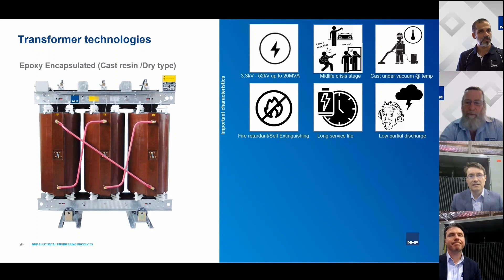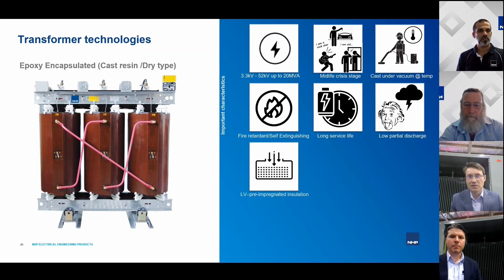When comparing service life, we're really comparing cast resin to cast resin — not to oil. The technologies are so different they're not directly comparable. Oil transformer service life is generally considered longer because you can monitor and replace the oil. But when comparing cast resin to cast resin, partial discharge measurement becomes very important.